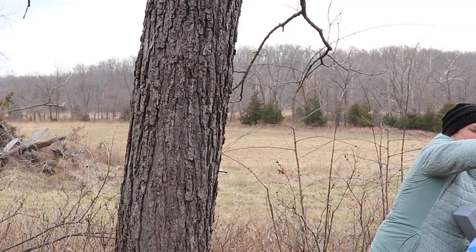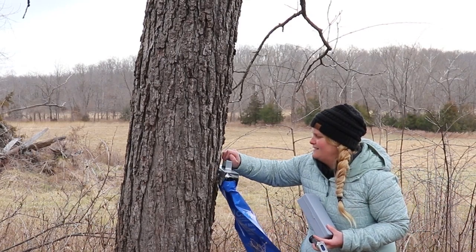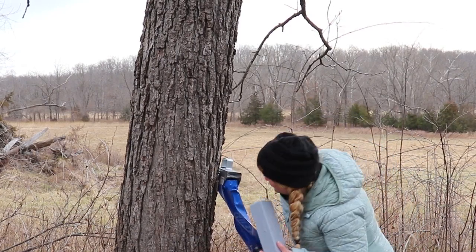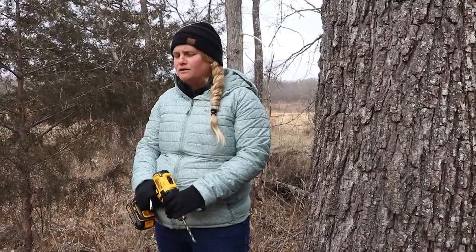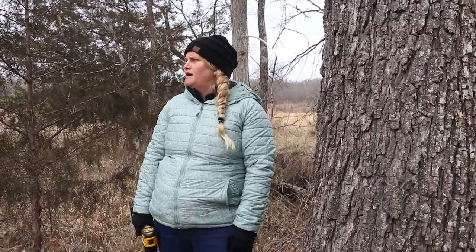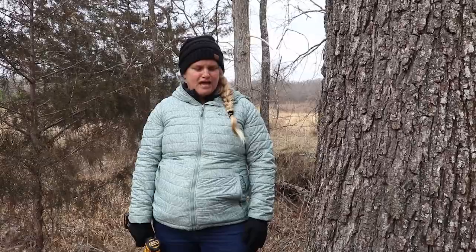Today we came and we tapped black walnut trees for the making of black walnut syrup, which is a potential agroforestry product for folks in Missouri. Typically we tap maple trees — that's what we typically eat, maple syrup. However, black walnuts create just as good, if not better, syrup from their sap.